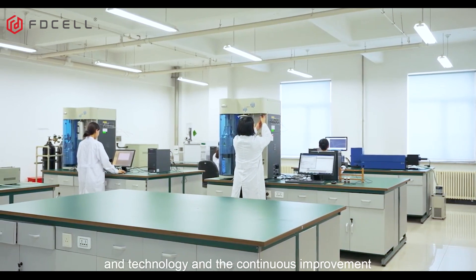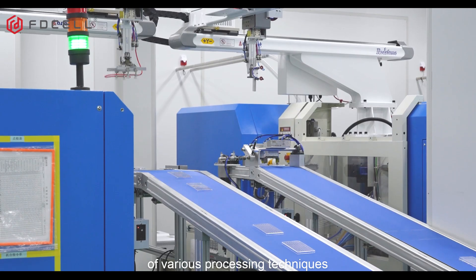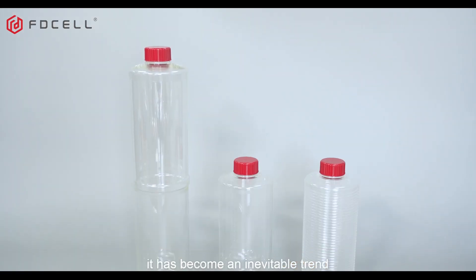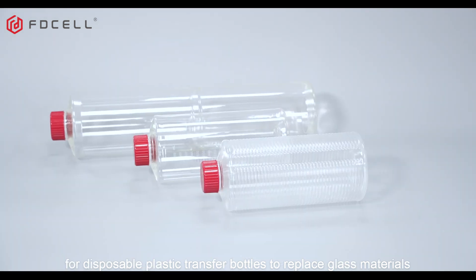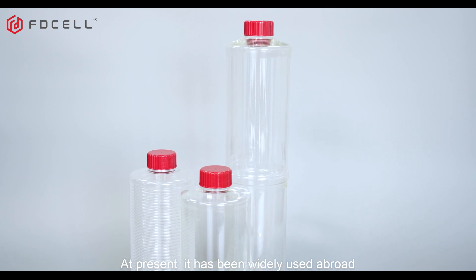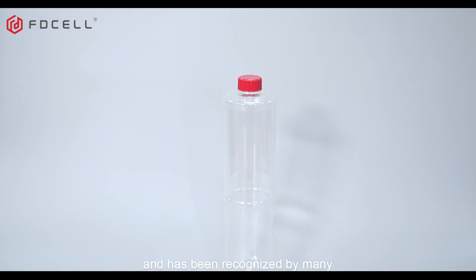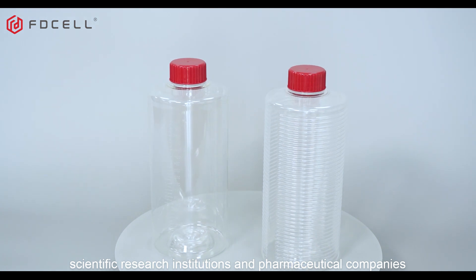With the advancement of science and technology and the continuous improvement of various processing techniques, it has become an inevitable trend for disposable plastic roller bottles to replace glass materials. At present, they have been widely used abroad and recognized by many scientific research institutions and pharmaceutical companies.